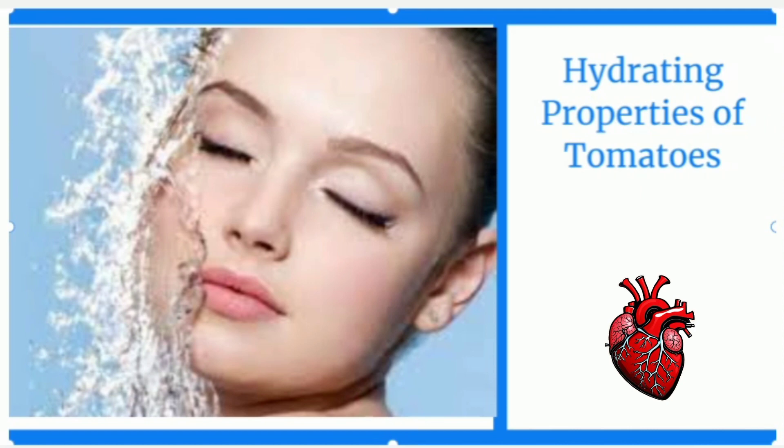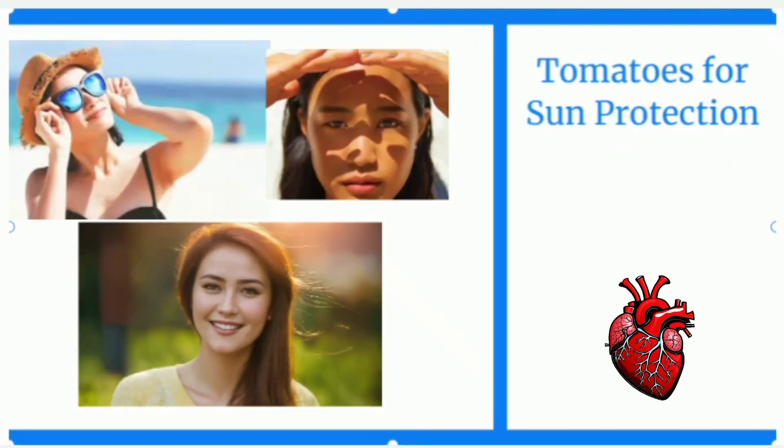Number three is skin hydration. Tomatoes are rich in water content, which helps to hydrate and moisturize the skin. They also contain vitamins A and C, which contribute to improving skin elasticity and preventing dryness.